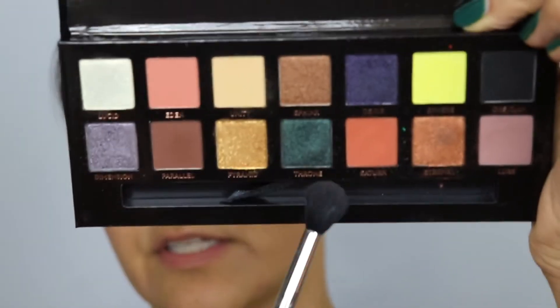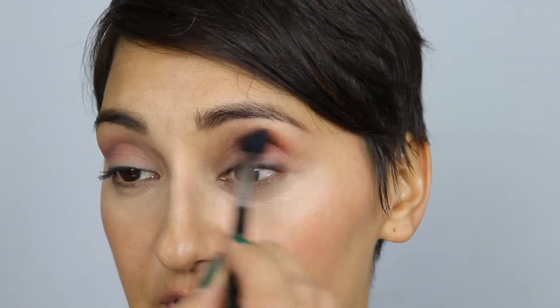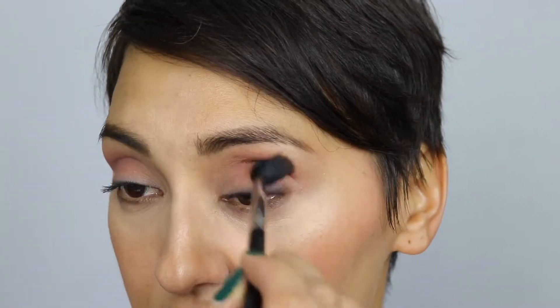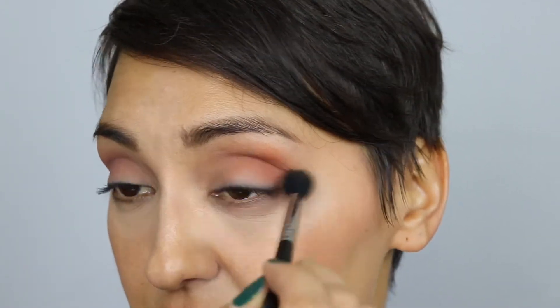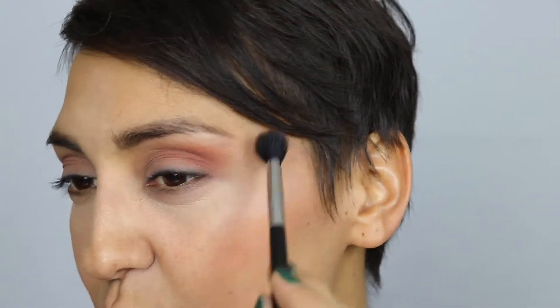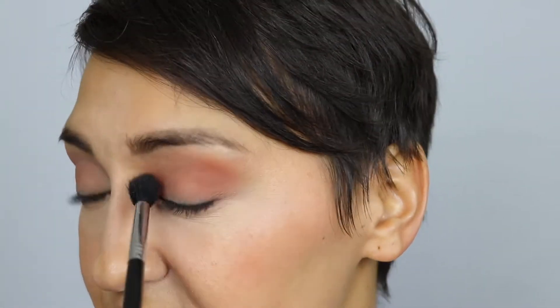Now I'm going to go into the shade Saturn — this warm orange shade — and see what that does. I'll blend that into the crease a little bit, and flick it out slightly. I want it to come out more but this brush is a little too fluffy for that area. Let me try something a little different to brighten that inner corner. I'm not having issues with this palette — not yet, not really. I'll use this Japonesque brush.